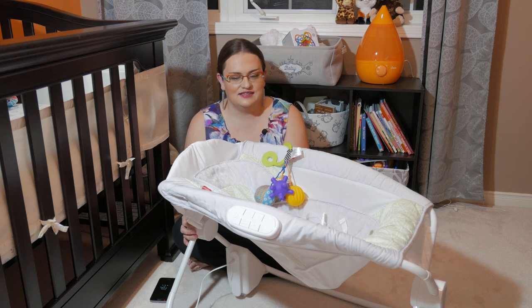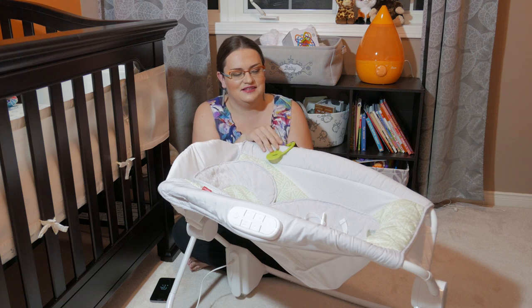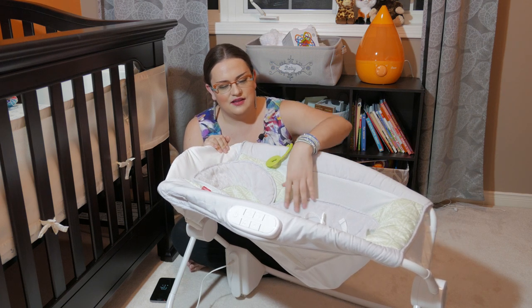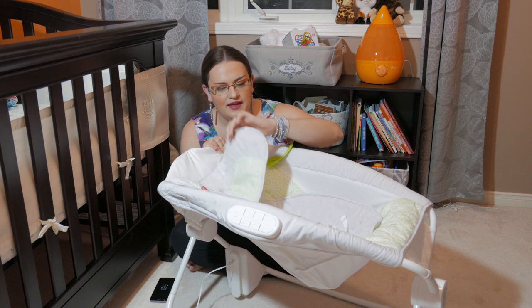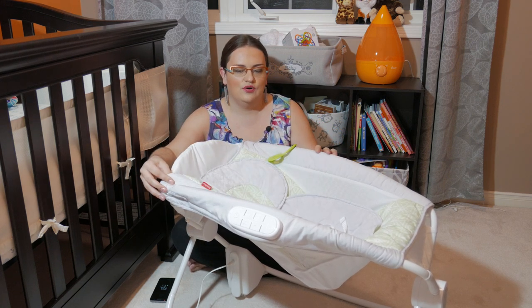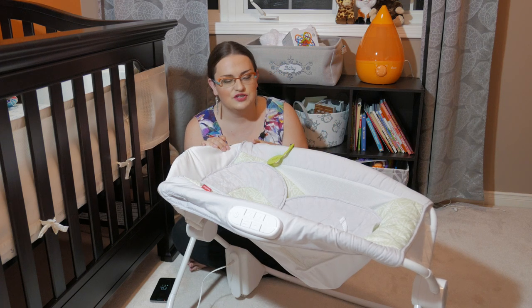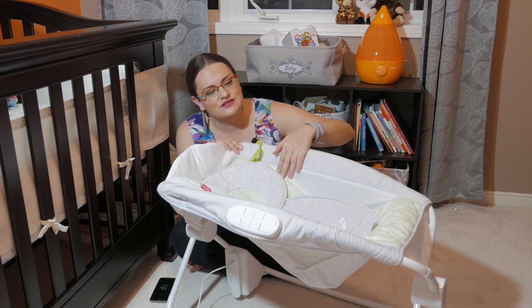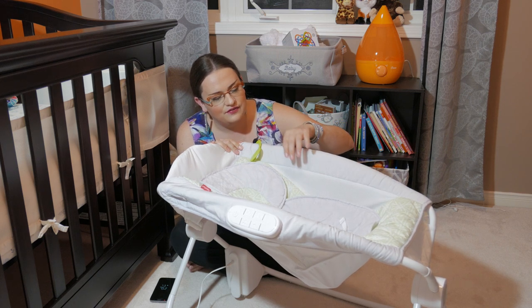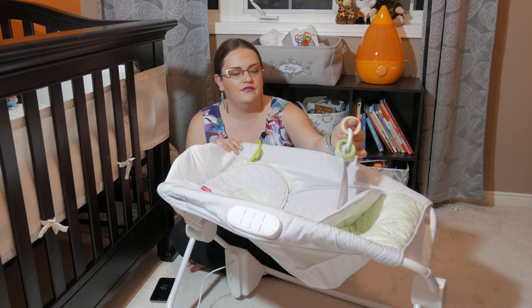The seat is inclined so the baby sits at a bit of an angle — feet go here, head is right here. It has a very plush insert that you can take out and wash. The whole piece of fabric does come off — it's clipped at the bottom, machine washable. There is also mesh netting for extra breathability so your baby is not affected by SIDS.